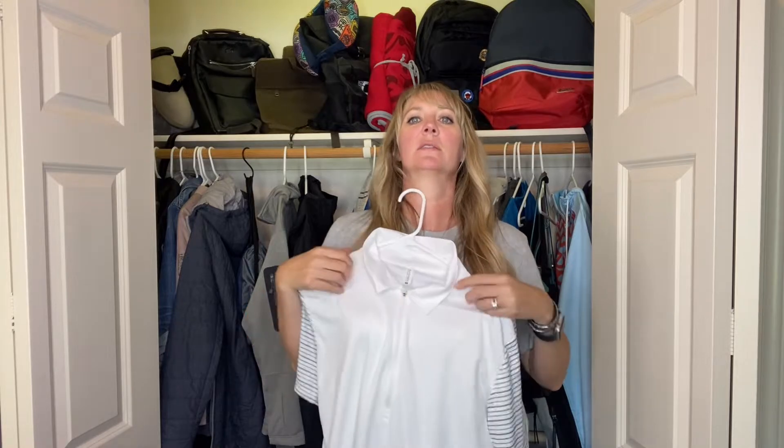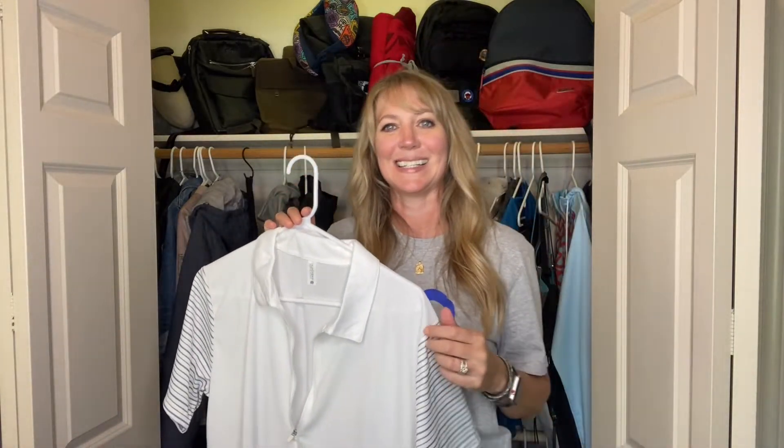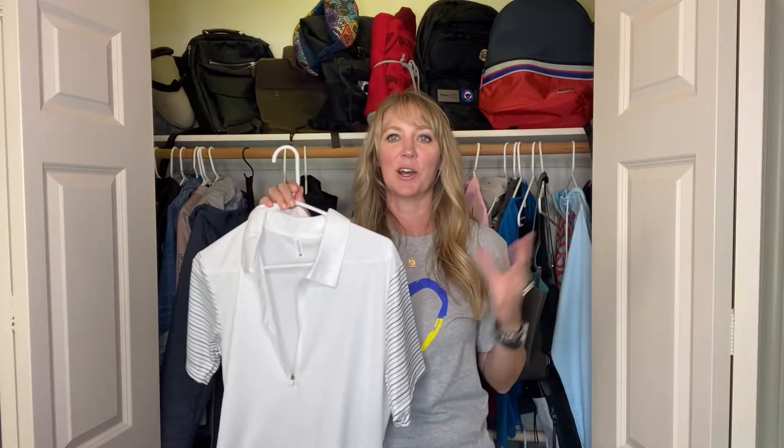I don't want to pop the collar — who knows? I've golfed when it's been 150 degrees and I've golfed when it's been 60 and raining. You never know, so I like to have my options. That's the first pick, the Ladies Adventure.